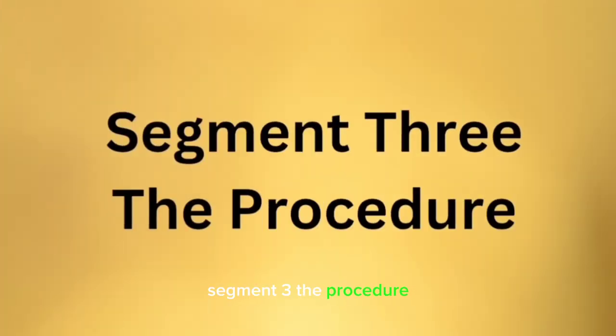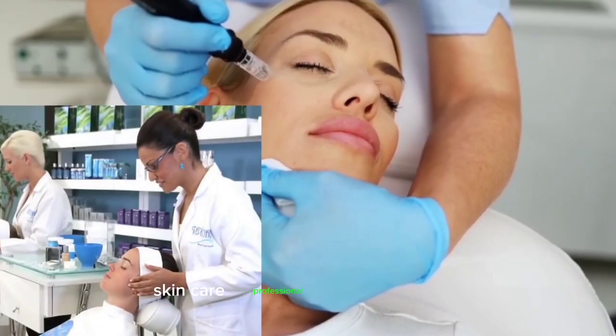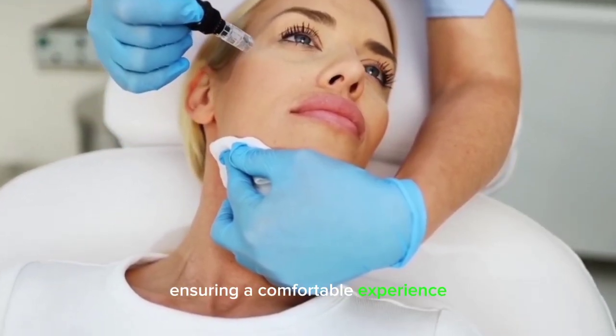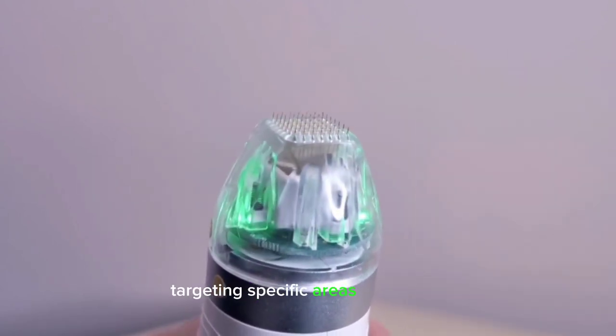The Procedure. How does the microneedling procedure work? It's typically performed by a trained skincare professional or dermatologist. The skin is cleansed and numbed, ensuring a comfortable experience. Then, the microneedling device is gently rolled or stamped over the skin, targeting specific areas of concern.